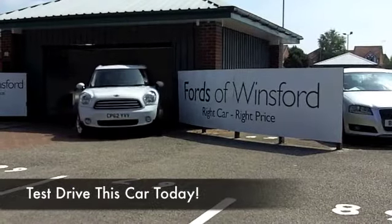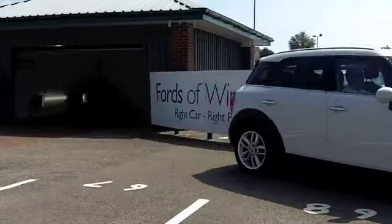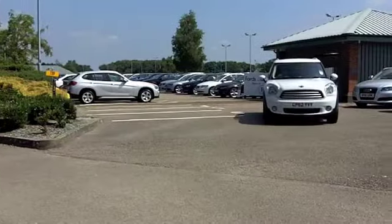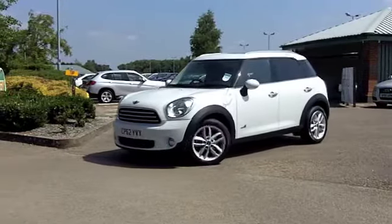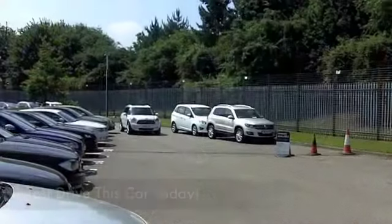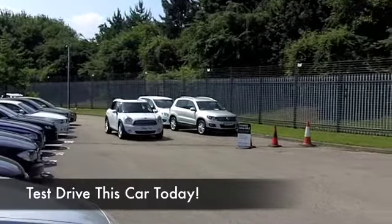Now, if you like the look of the BMW Mini but feel that it's not quite big enough for you, try the Countryman. It is a little bit bigger, a bit more family-friendly, nice to drive and this is an all-four edition, so four-wheel drive. It'll be great when you've got some bad weather later on this year.